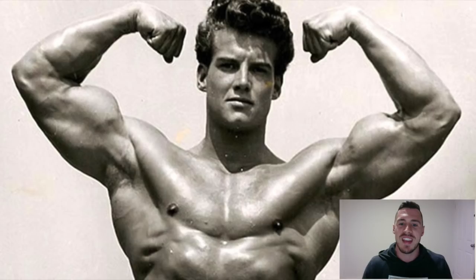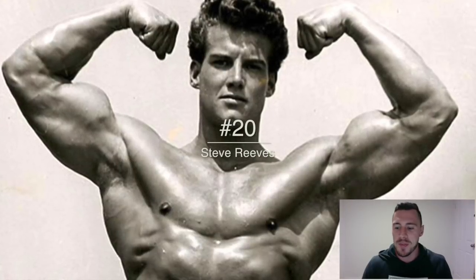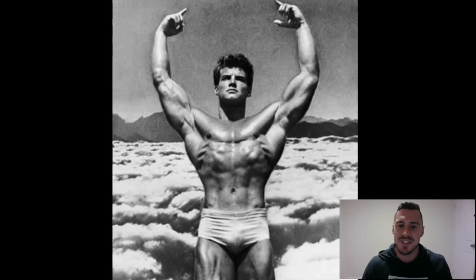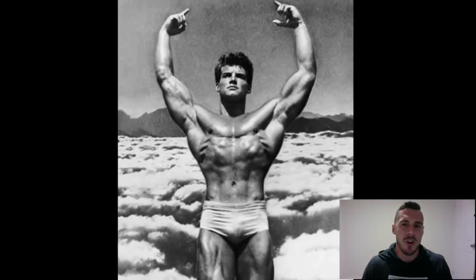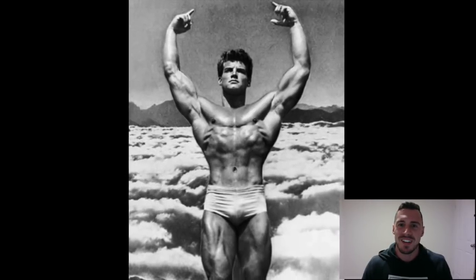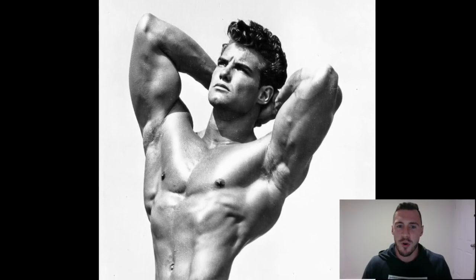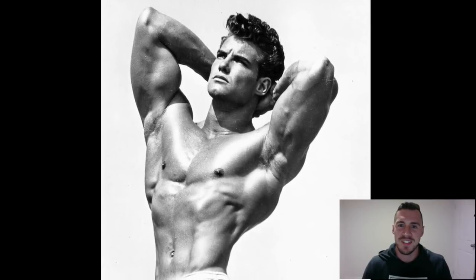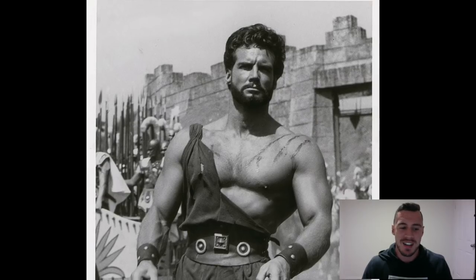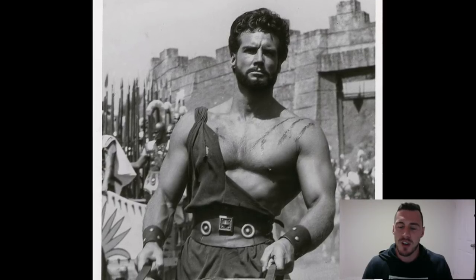At number 20 we have Steve Reeves. This dude is the original — back in the 40s he was tearing it up. He won Mr. Universe in 1950 and went on to be Hercules. For back in the day when little was known about training, supplementation, and eating, he had real aesthetics. You can see in this photo he's got that small waist — someone you'd say would go into classic physique these days — and you can see him in his later years in the Hercules movies after his bodybuilding career.